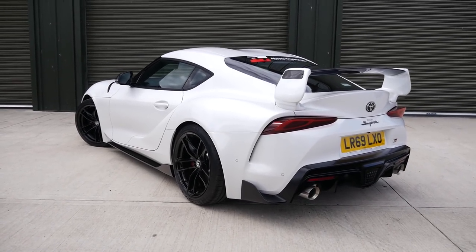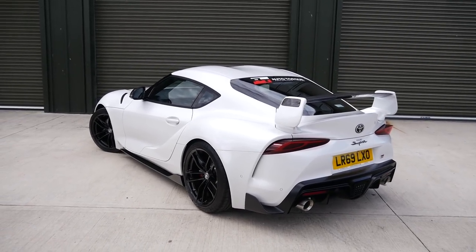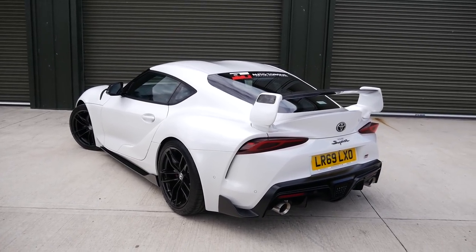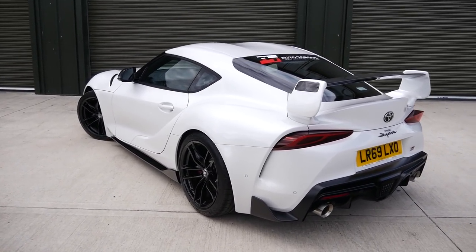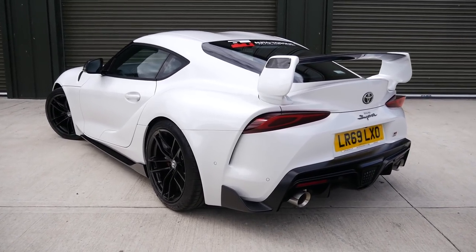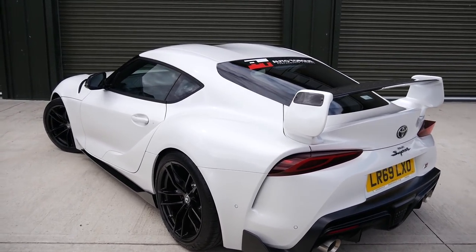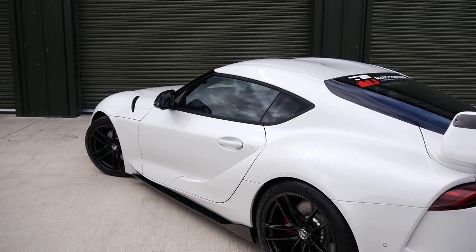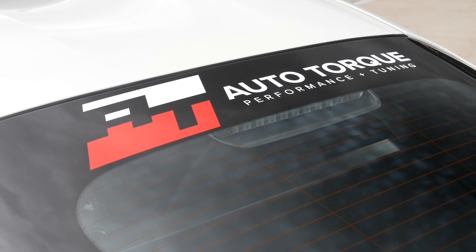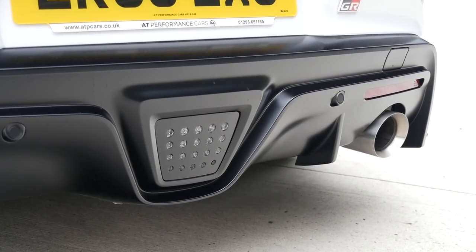At long last we finally have a GR Supra on the channel. In standard form this car runs around 335 to 340 horsepower — it's actually got the same engine as my M140i with a few different mapping bits. Zero to sixty takes just over four seconds and you have 500 Newton metres of torque as standard. However, this car is running a stage two software now producing pretty much 500 brake horsepower, and it's running an Auto Torque downpipe which sounds incredible.